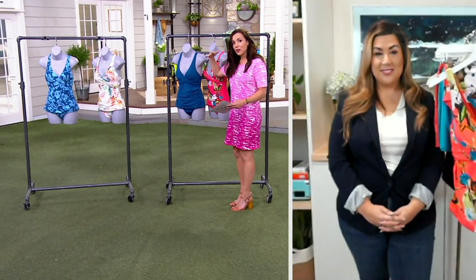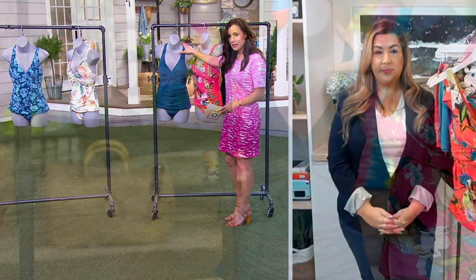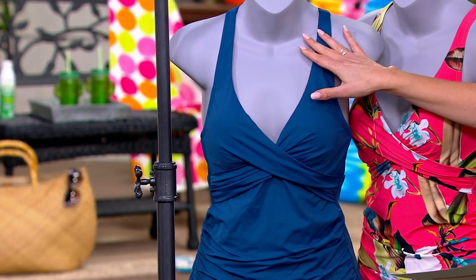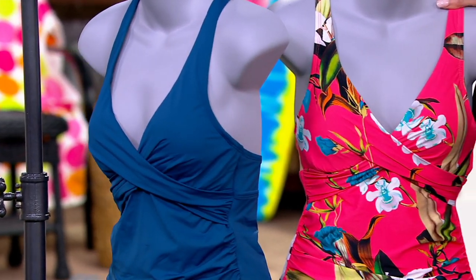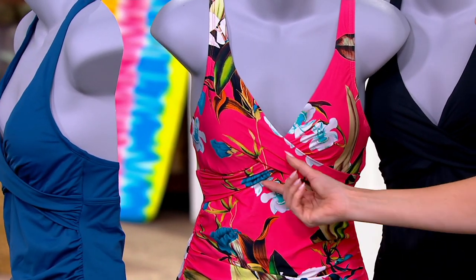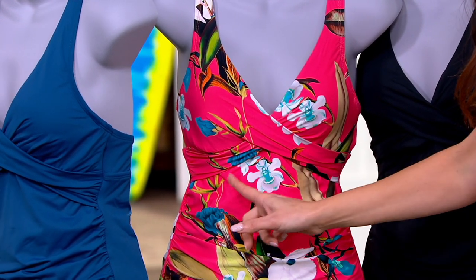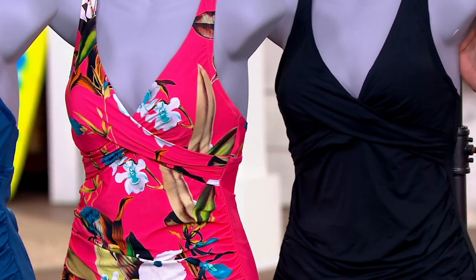If you want to wear the one that Pam's wearing, she's wearing it in Moroccan blue. This is the most popular right now, and it's just a beautiful deeper teal. This is called Coral Botanical — I don't know how you pick, they're all so pretty. This is a good shot because you can really see that crossover that's going to be so flattering on your body. And then we also have it available in solid black.